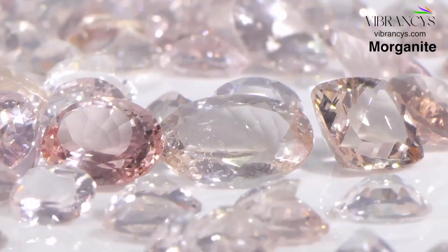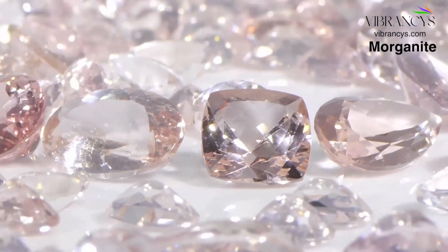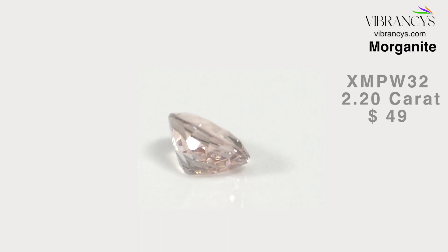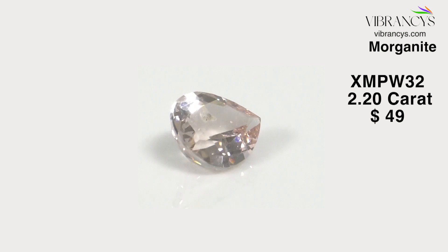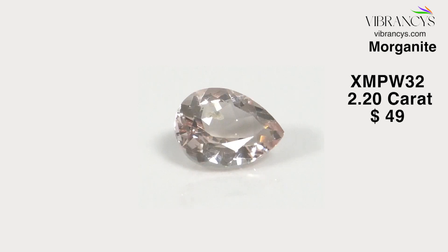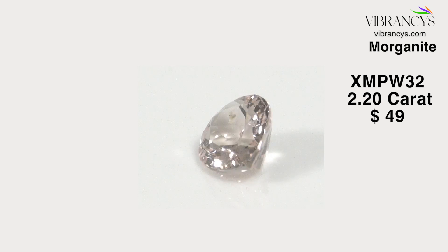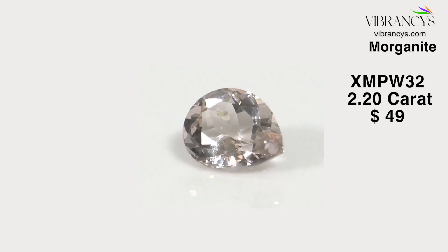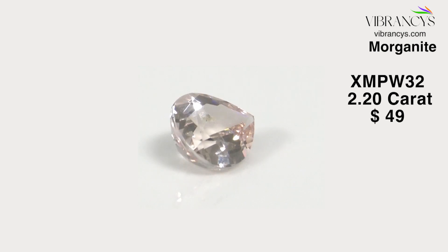It's such a beautiful gemstone with its light pinkish hue, and some pieces even have a peach hue in them, which attracts ladies worldwide. The first piece I'm showing you is XMPW32 — a peach Morganite, 2.2 carats, pear shape, 10 by 8 millimeters, origin Madagascar. You can see this beautiful peach Morganite on your screen.